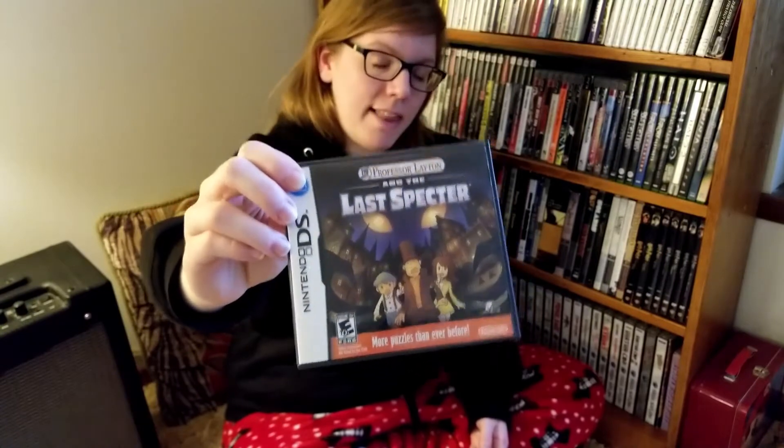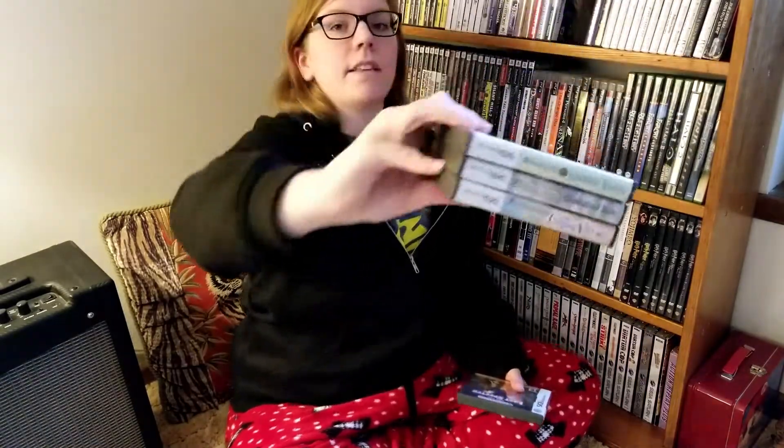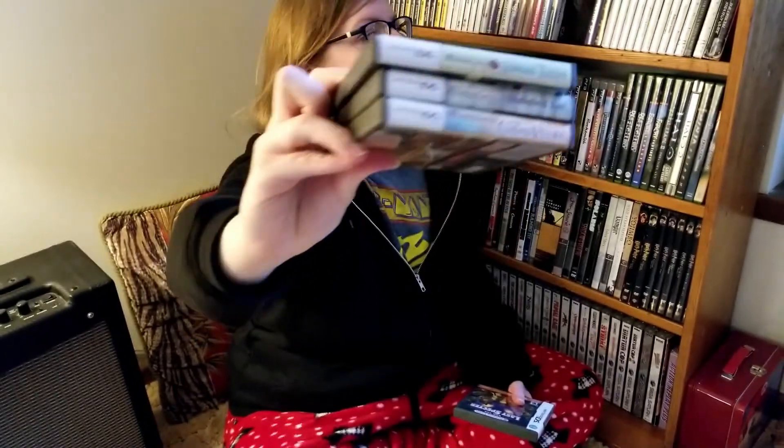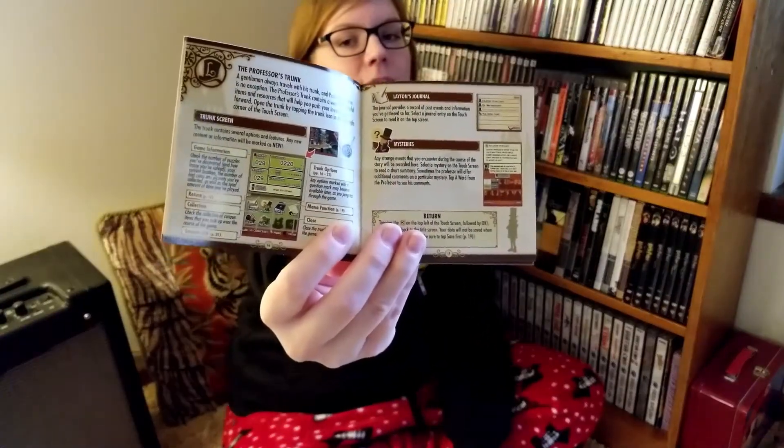Next we have Professor Layton and the Last Spectre. Also a good game — I liked it, enjoyed it, and beat it. It had good puzzles, had new ideas, different ways to have fun and lengthen the gameplay. I was disappointed though, because these three that came before it are a trilogy and they belong together, and this one just isn't as pretty. But what is pretty is the manual — it's beautiful, a lot of love in the manual. This is a good game and I appreciate the work that Level Five put into it.